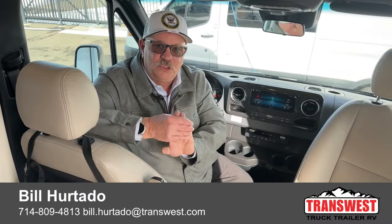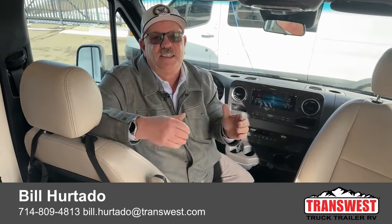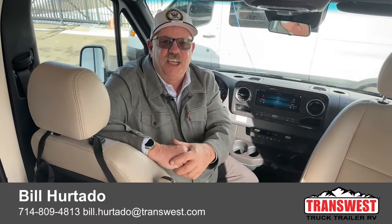Bill Hurtado, TransWest Truck Trailer RV, Frederick, Colorado. Let's talk again soon. This one won't last. Thank you for checking in.